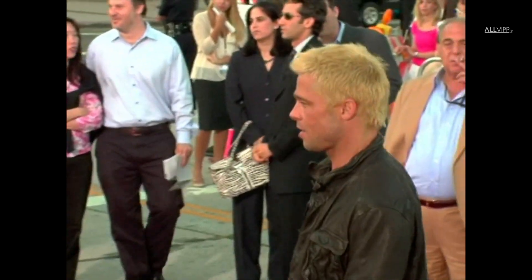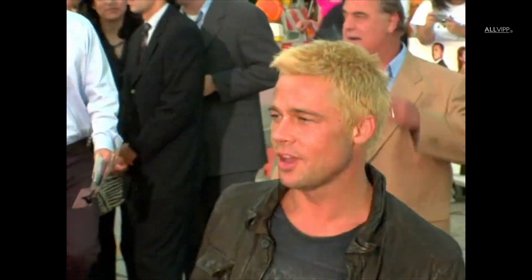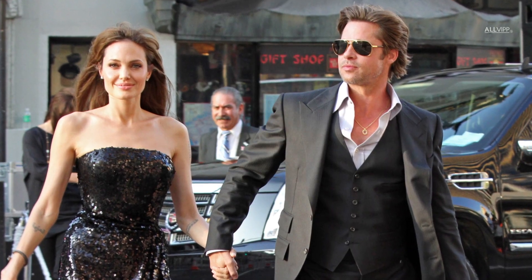Brad tried his hand at a new look yet again in 2005. This time he went Platinum Blonde, a move that had mixed reviews among his most loyal fans.